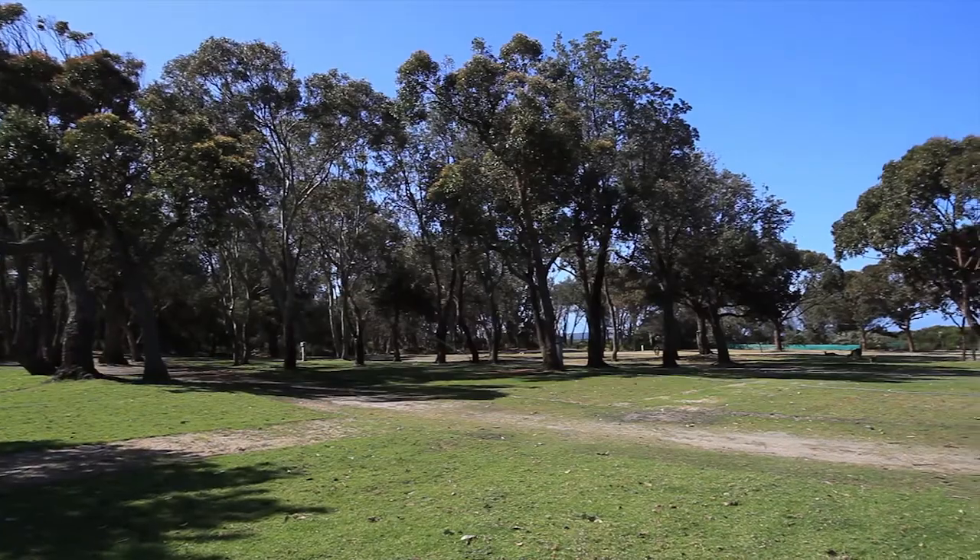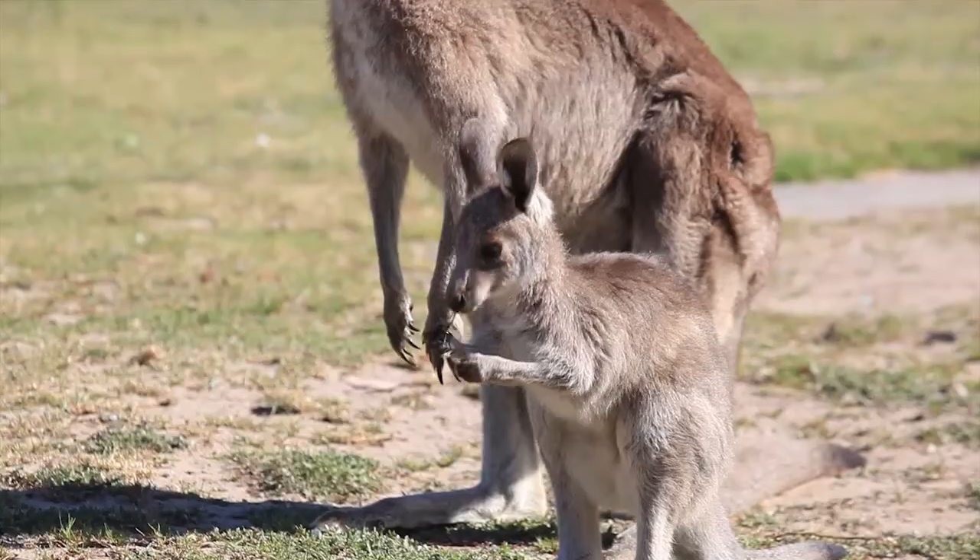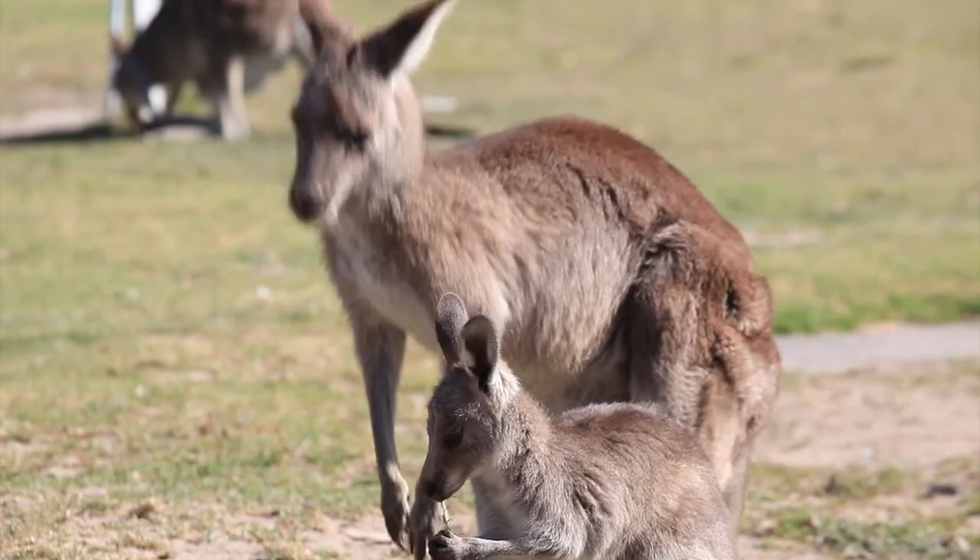The park offers a full range of ocean view accommodation, from powered or unpowered camp or caravan sites to a range of cabins, apartments and villas.